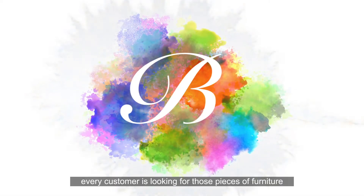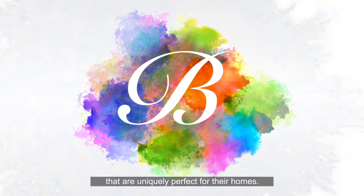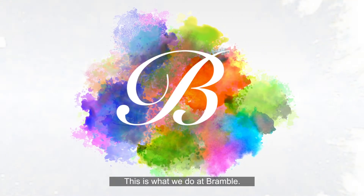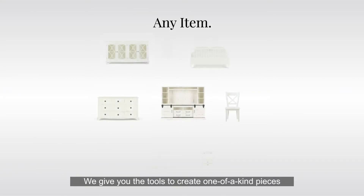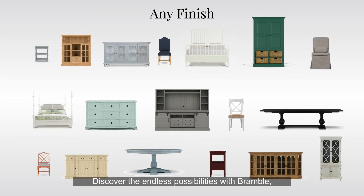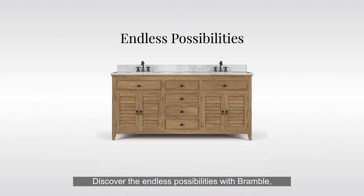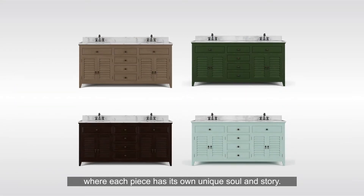In today's competitive market, every customer is looking for those pieces of furniture that are uniquely perfect for their homes. This is what we do at Bramble. We give you the tools to create one-of-a-kind pieces and give your customers exactly what they want at the highest level of quality. Discover the endless possibilities with Bramble, where each piece has its own unique soul and story.